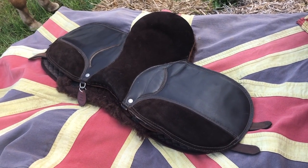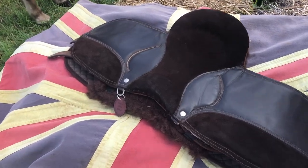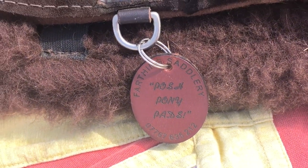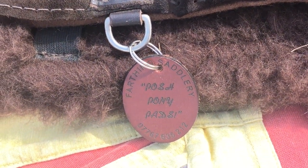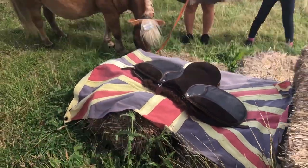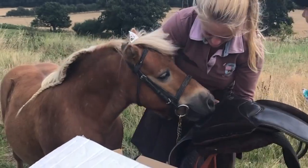Finding saddles small enough for our ponies is a bit of a problem. This one is handmade and it says on it 'Posh Pony Pads'. That sounds like you, Brulee, particularly today as I think you're wearing a tiara. Yes, very posh pony.